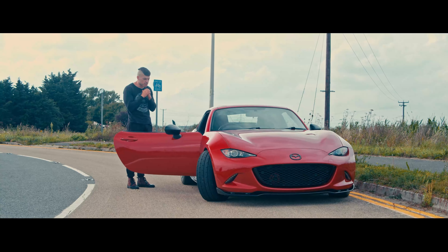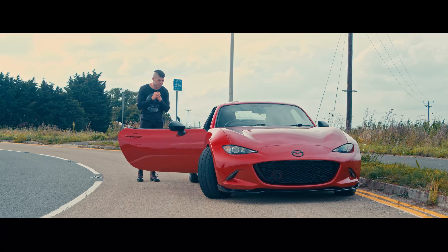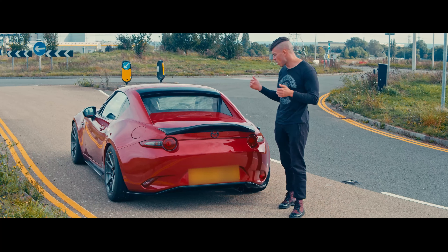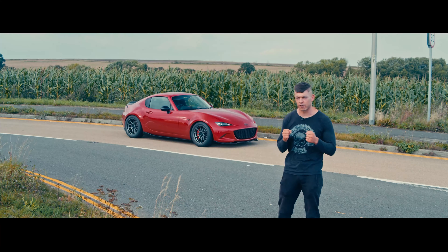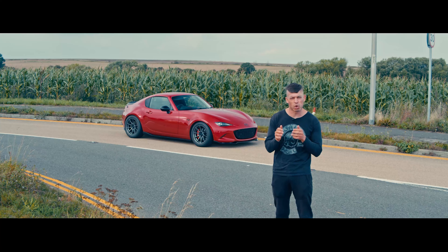The MX-5 is a sneaky little fox — you better watch out, you better be on your A-game. This has got some tricks up its sleeve. The Mazda MX-5 is made to have fun in: lightweight, rear-wheel drive, LSD in the back. This one's got some bolt-on modifications which turns it into more of a precise car rather than a toy.